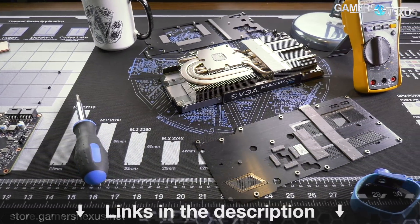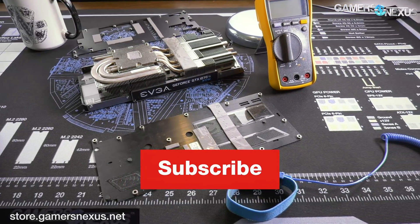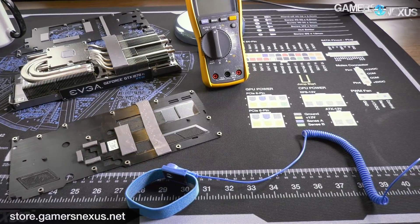They are on the way now, so you can back-order one. Otherwise, patreon.com/gamersnexus to watch our bonus episode. Subscribe for more. Thank you for watching — I'll see you all next time.